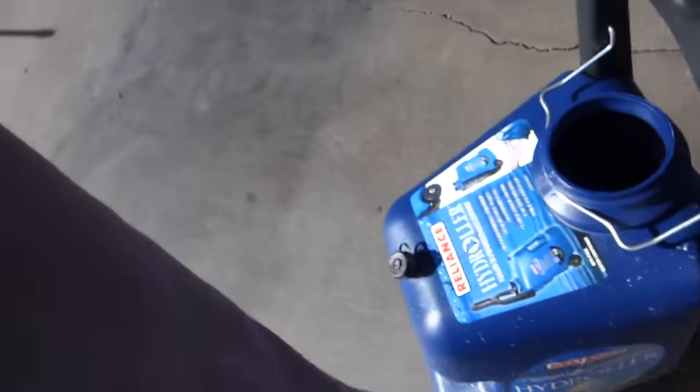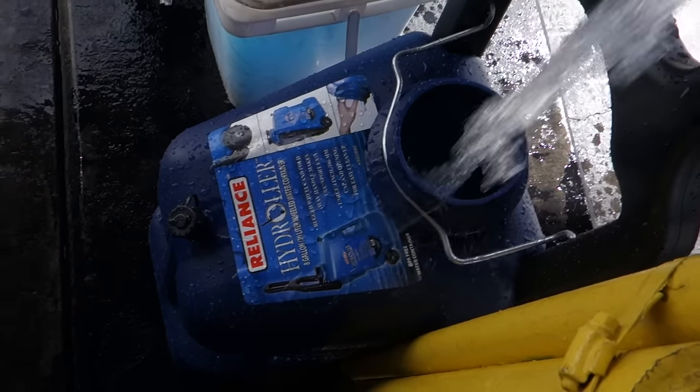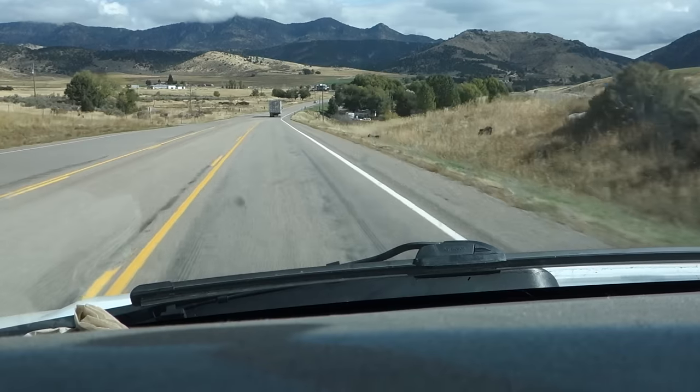If you go over to the trucker area where they fill up the diesel into the big semi trucks, there's this red fire-hydrant-looking pipe coming out of the ground. You push down this lever and water comes out in high force, and it filled up my eight-gallon tank in just a matter of seconds.